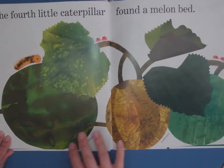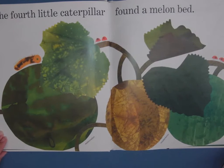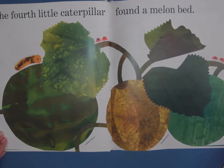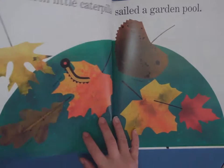The fourth little caterpillar found a melon bed. This is a nice watermelon, muskmelon, honeydew. And there are some real garden helpers here — the ladybugs. They're really great because they eat aphids, which are small little flies that like to eat plants as well.